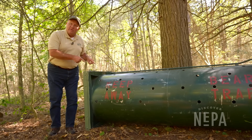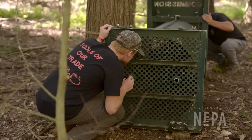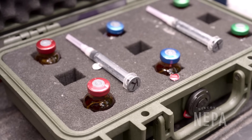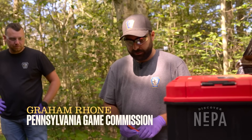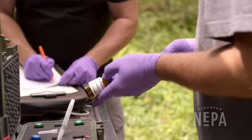We finally have a bear that we believe is going to be processed. They start by estimating the weight of the bear so the appropriate amount of drugs can be administered to tranquilize it. We use a combination of drugs that are both a muscle relaxer and a dissociative agent, so hopefully they won't hear our noise when we're working through the process. We'll go ahead and start mixing up the drugs.